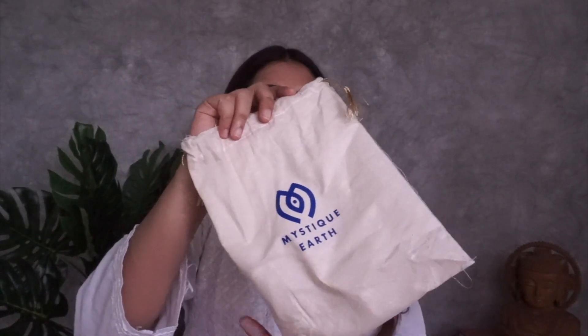The products also came in this lovely cloth bag, which is really nice. I'm going to show you all the products one by one and walk you through my skincare routine, so let's get started!